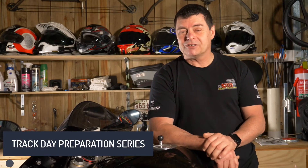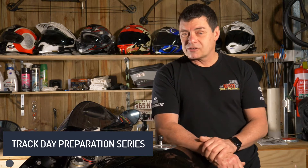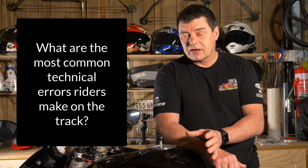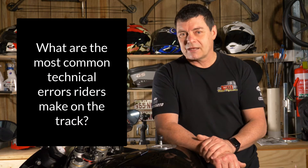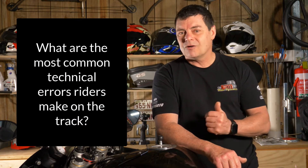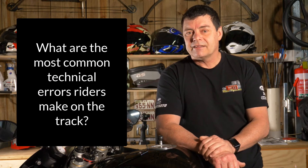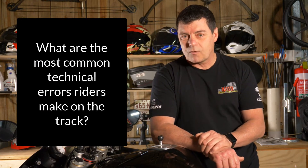G'day, welcome to this video, another one in the series where we're giving you information to help you set yourself up and your motorcycle for track days and get the most out of those track days. What we want to focus on here is the most common errors that occur on the track according to the people who are experts out there.